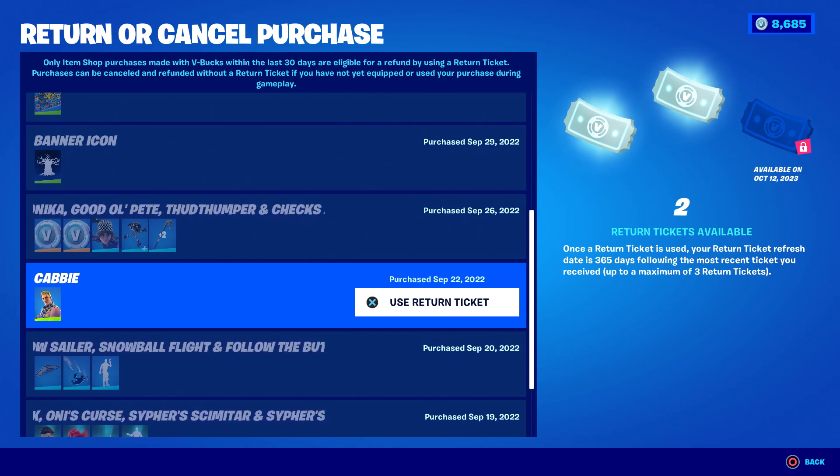Not all of you would have received a return ticket today. If you're like me and when they initiated this entire return ticket policy you never used one, today is the day. Last year on this date — October 12th — that's when they first gave out the free ticket, and I never used it, which is why I got my second one today on the same date. I'll get my third one on October 12th, 2023 — one year from now.